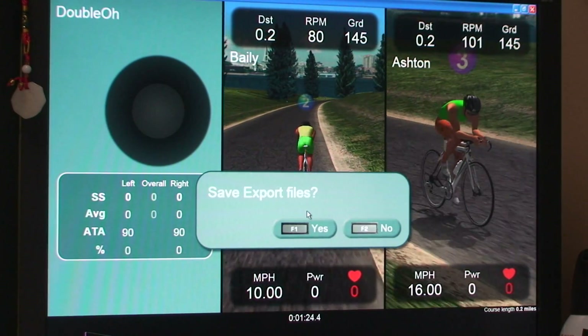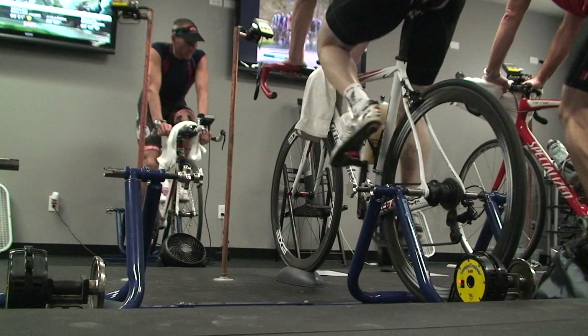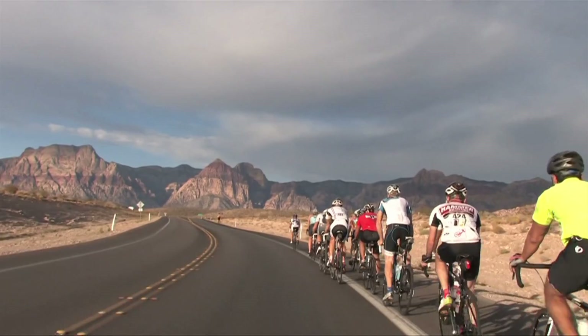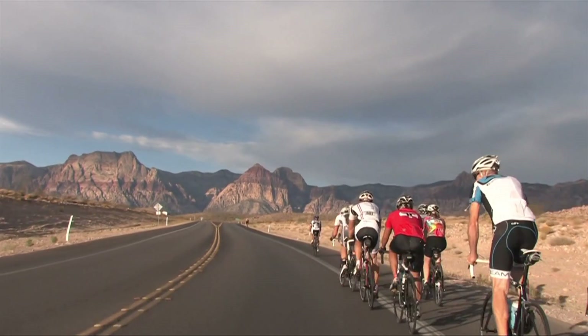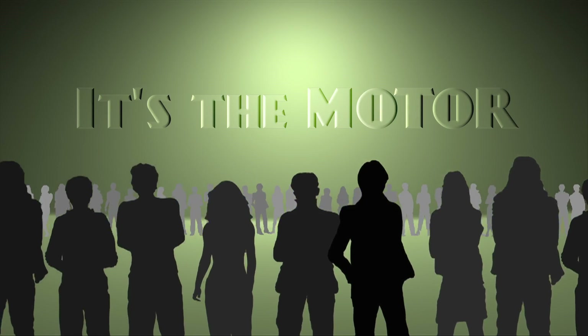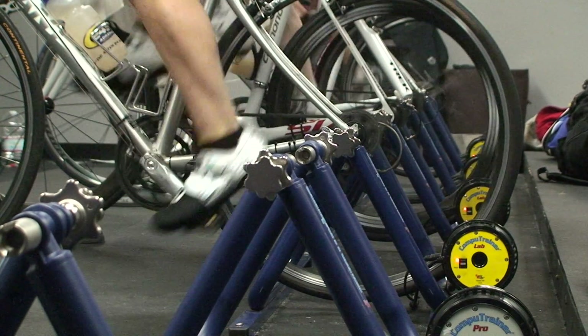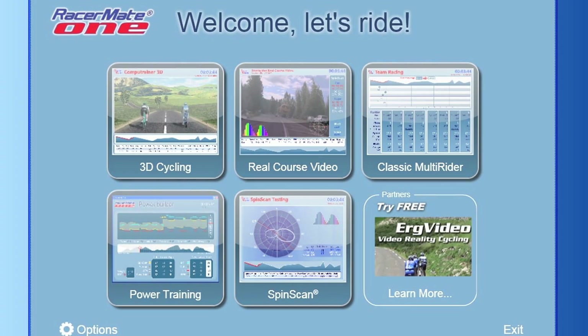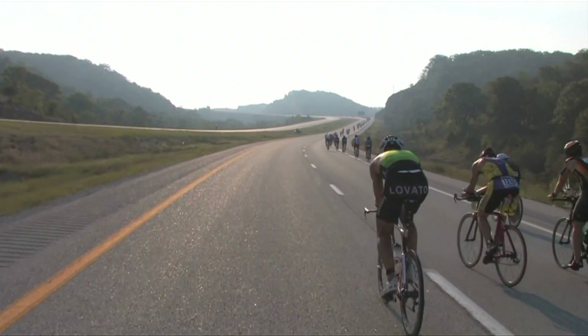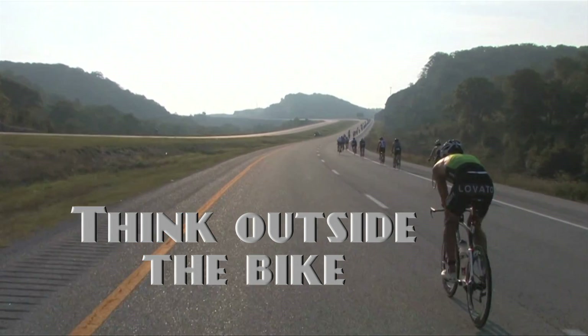Easy to use, fun to experience, and full of advanced features. It, as you, will be hard to beat. Of course, some people will say that power, speed, and victory are all obtainable simply by buying a new bike. RacerMate 1 software for CompuTrainer, Velotron, Multi Rider, and Real Course Video. Think outside the bike.